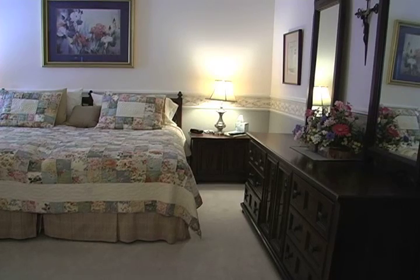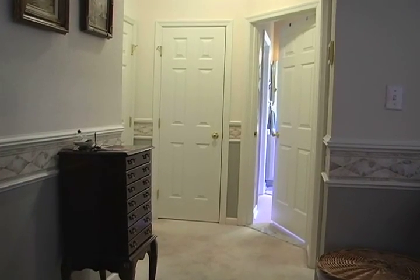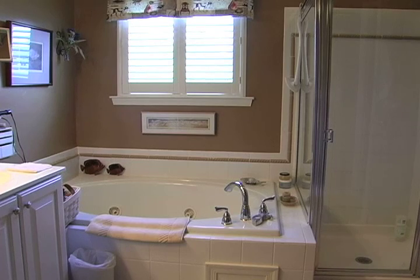Featuring an elegant ceiling and custom lighting. A deluxe master bath with his and her sinks, shower, and whirlpool tub.